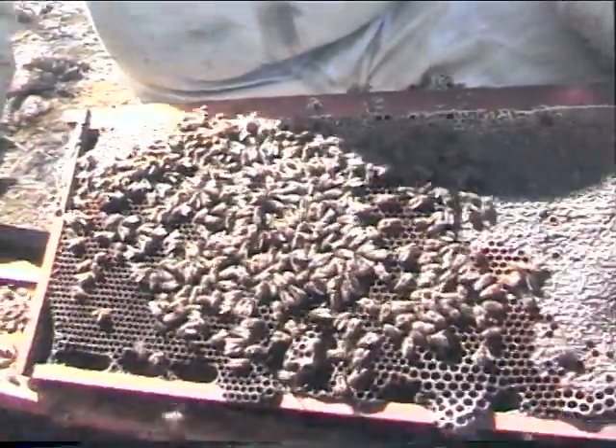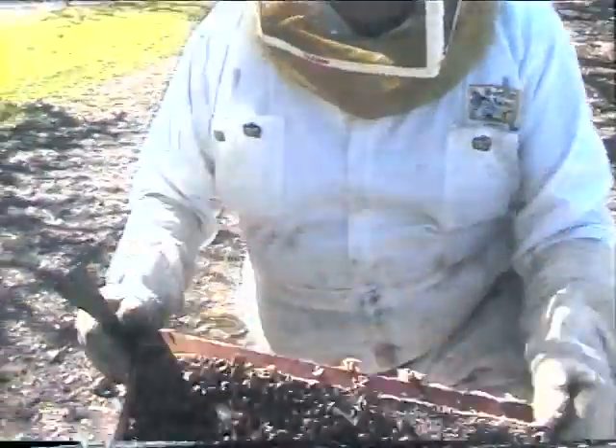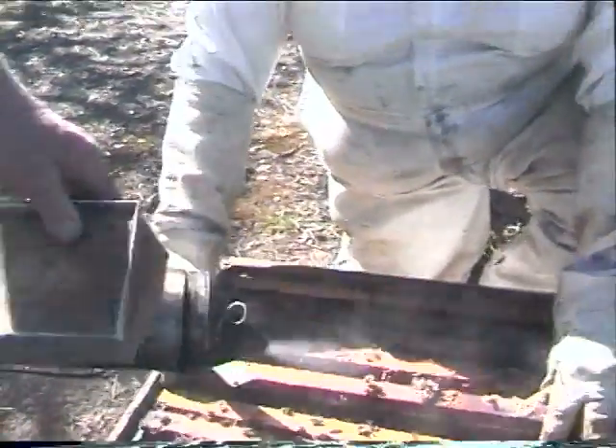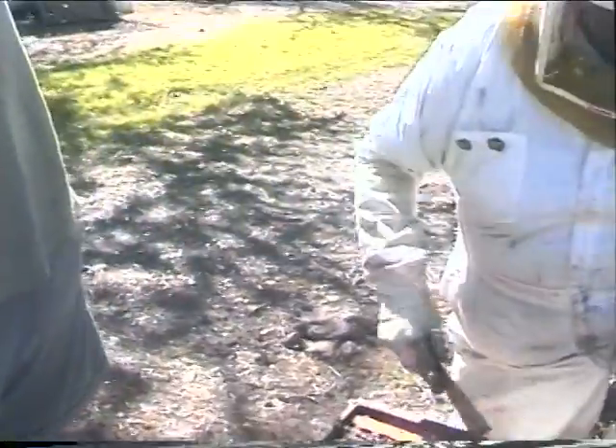We'll put that frame back. These bees are black and really relatively conservative. Is there much difference in the gentleness of the bees? These are about as gentle as they get. As you can notice, I'm not wearing any protective suit right now. If they were mean, they'd be stinging you — but they're not.